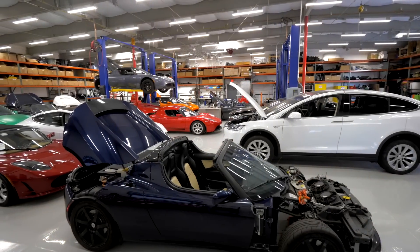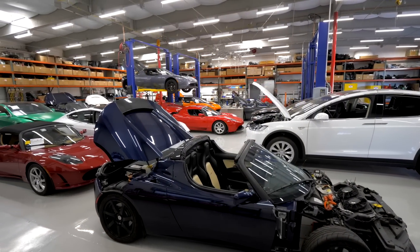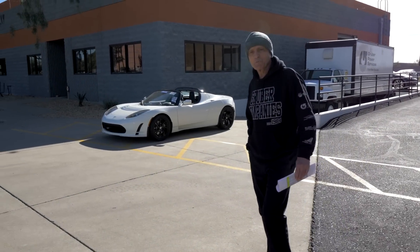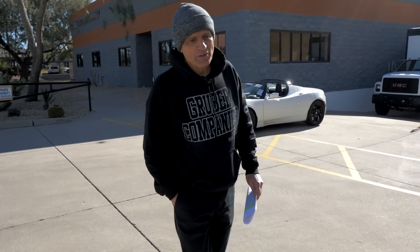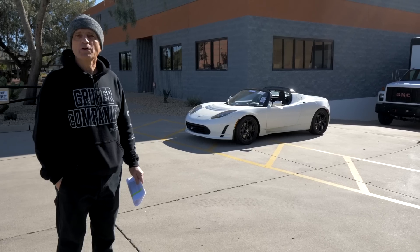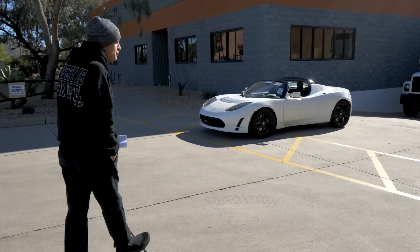We are working hard with a lot of amazing companies to get behind-the-scenes tours such as this video here with Gruber Motor Company. Welcome back to Gruber Motor Company. Today we're going to take another tour through our facility and show you some of the new things that we've been working on, if you'd like to join me.